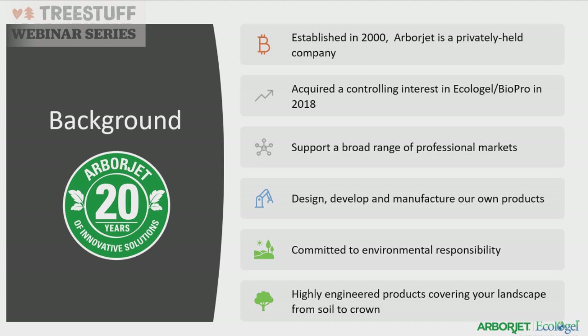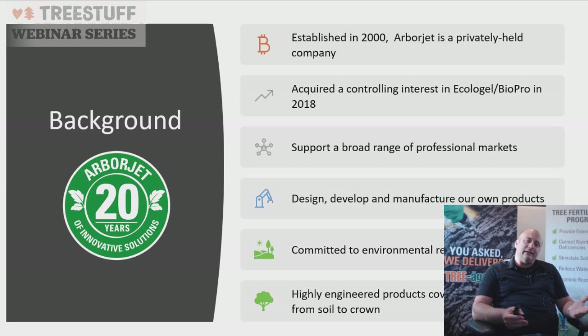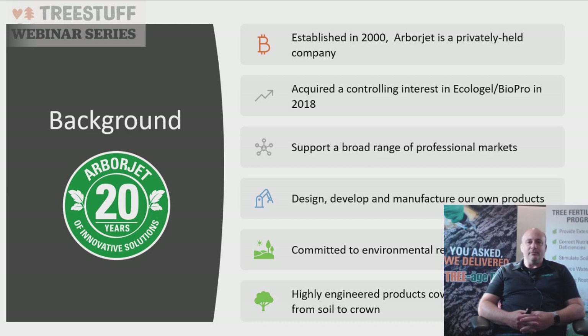I ended up with Arbor Jet and became a certified arborist with them. We were established in 2000 and have been quietly growing. We acquired Arboricol Gel in a partnership in 2018 and now we're broadening our range of markets, which allowed us to come out with our Arbor Rx program. We're very committed to environmentally responsible practices.